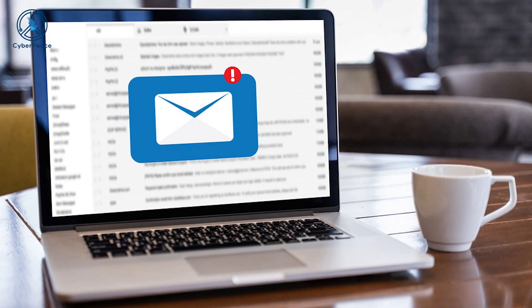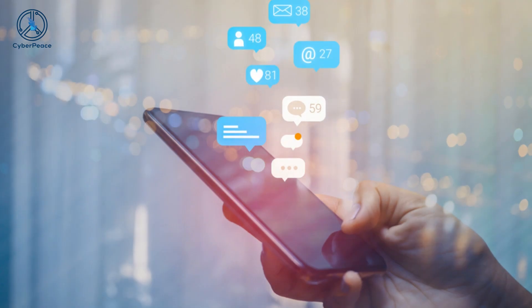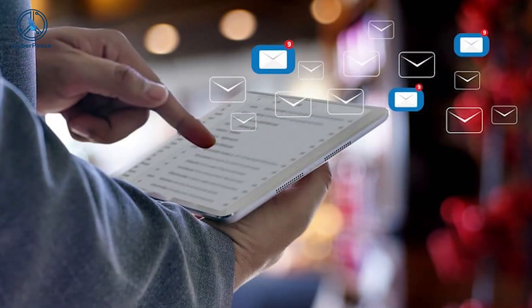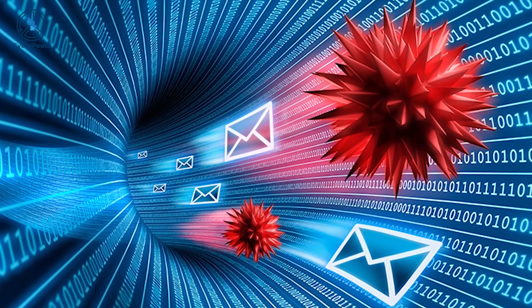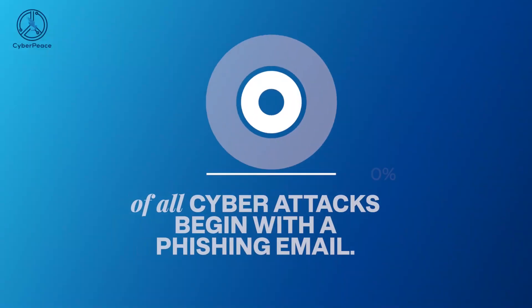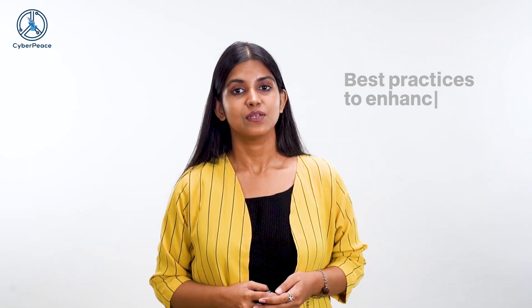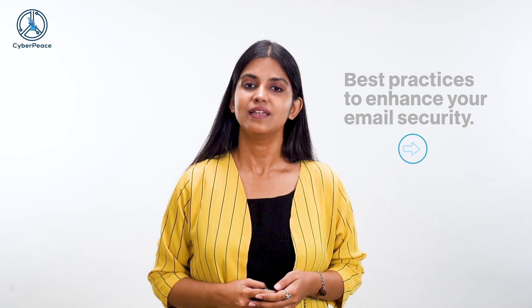Hello netizens of the cyber world, my name is Kathakari Vanerjee, your cyber peace buddy for the day, and today I am going to help you protect yourself from email-based cybercrimes. Email may now be a relatively old form of technology but it remains one of the most used forms of online communication. Other forms of online communication such as instant messaging and social media have gained popularity, but email has maintained its relevance and reliability. Email is one of the most popular points of attack for hackers and cyber criminals — reports show that 91 percent of all cyber attacks begin with a phishing email. Here are some best practices you can implement to enhance your email security.